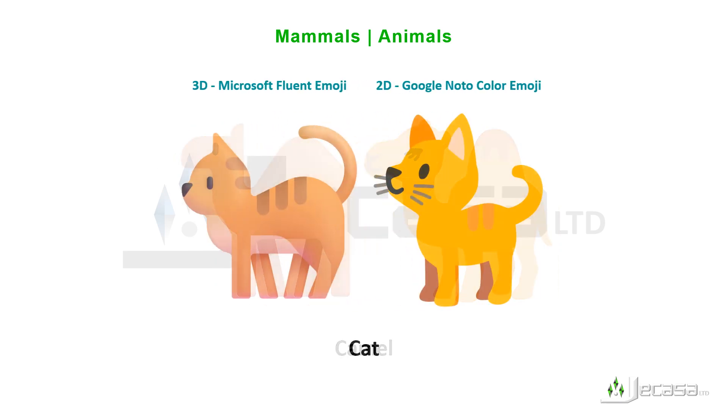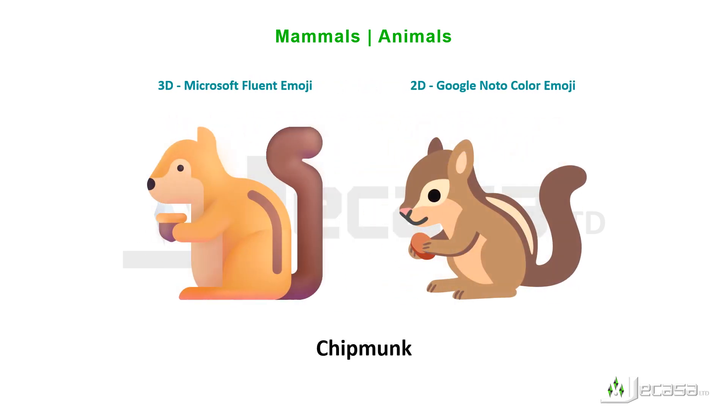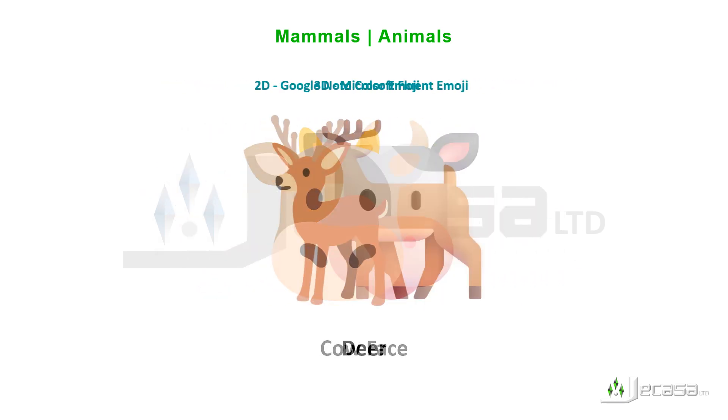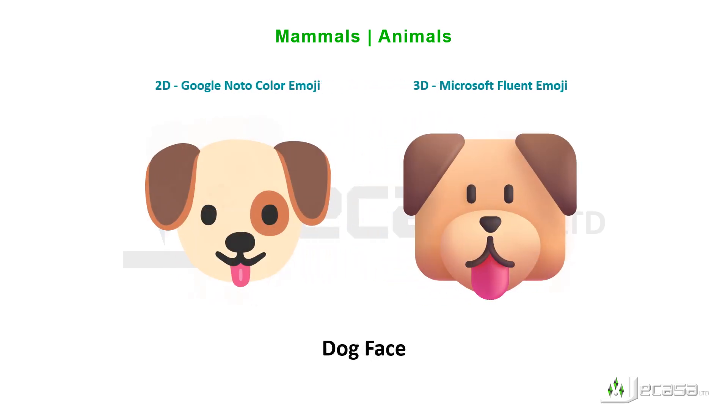Camel, cat, cat face, chipmunk, cow, cow face, deer, dog, dog face.